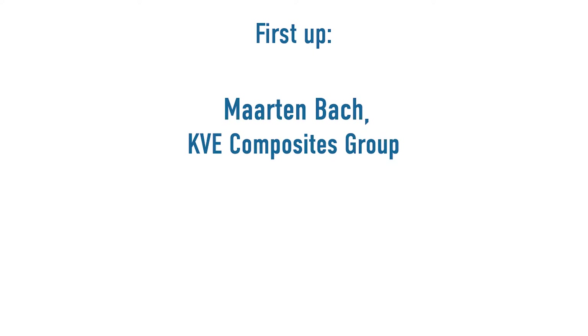First I want to bring Maarten Bach in from KVE Composites to hear about their perspective and to hear what they think about induction welding. Can you briefly tell us a bit more about your organization and vision?